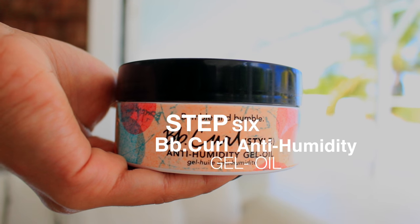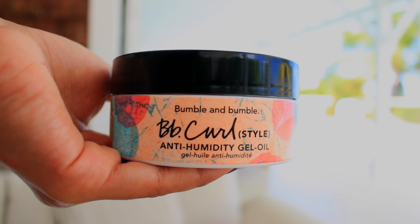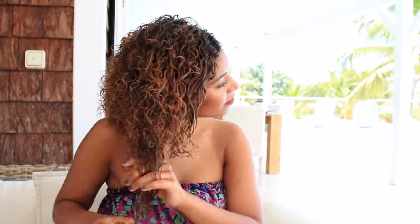This is a product that I am confident when you try, you will never want to live without it again — it's the BB Curl Anti-Humidity Gel Oil. A little bit of this product goes a long way. I only apply it around my face, as that's where I really want the definition and want to fight any effects of humidity. I don't apply it on the back of my hair because I don't want it to weigh it down. For even distribution and more definition, I take my brush and run it through my ends one more time.